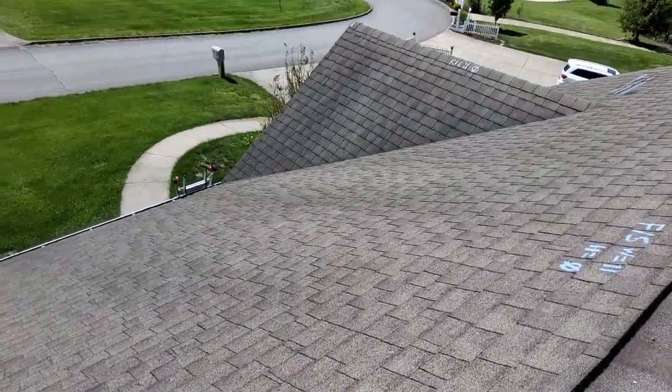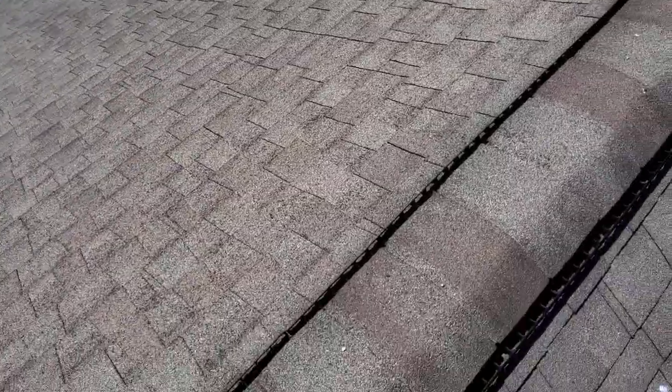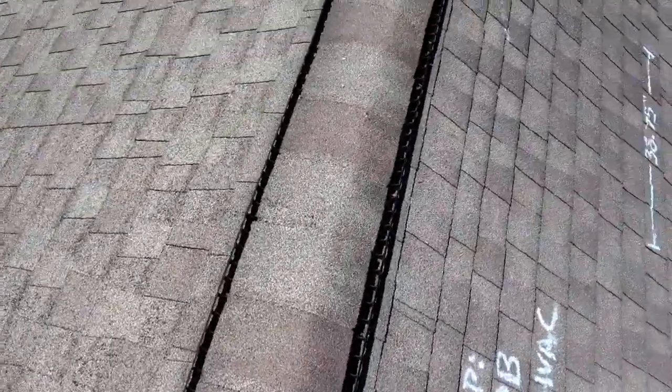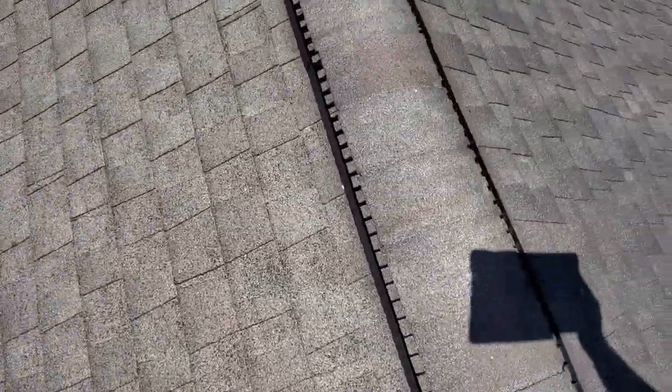We've got closed valleys just on that little gable extension right there. Standard shingle over plastic ridge vents. Mild grain loss, consistent with a roof of this age. I estimate it to be probably 11 to 15 years.